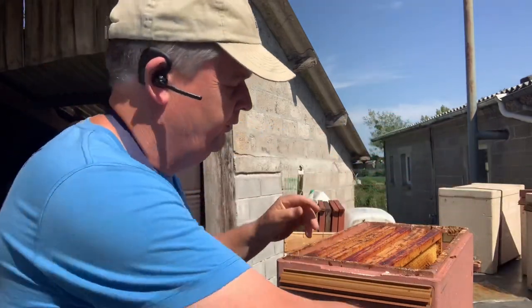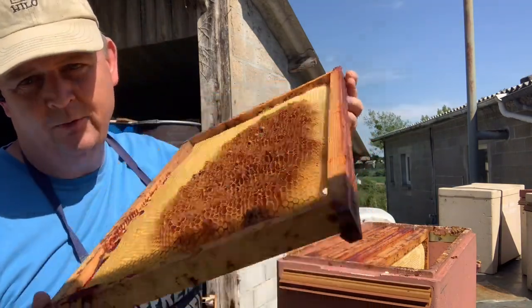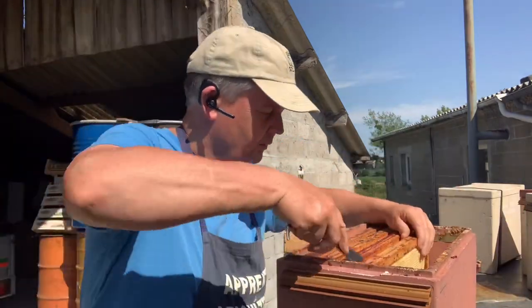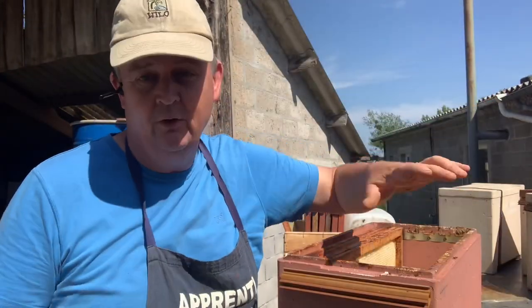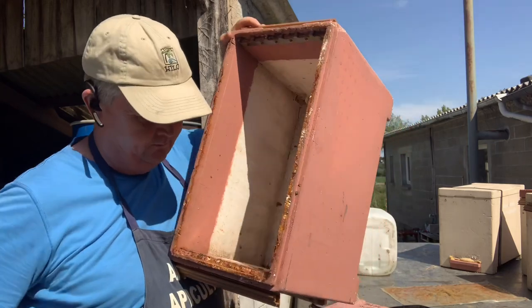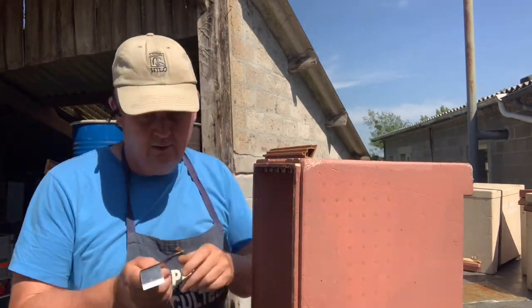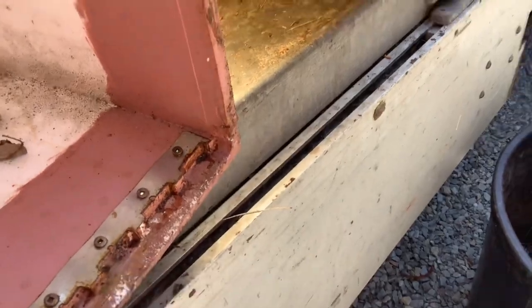I'm going to go through this and show you what I do and do not reuse. This one here I'll reuse — it's only one part of the frame. This one I'll be able to use too, that's all good. I'll take all these frames out. This was a swarm I captured in the spring — it went drone laying and I didn't have time to shake it out. So now we've got a clean box again. All I'm doing is scraping out any extra propolis with my Slovenian hive tool — it's absolutely perfect for this job. You just literally slide it in and it gets all that propolis out. You just run it across the top and because it's flat, it doesn't damage the poly.